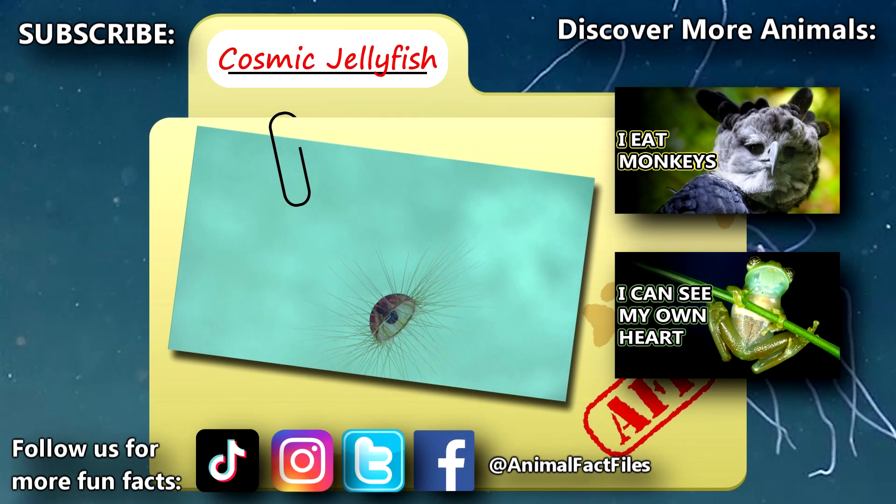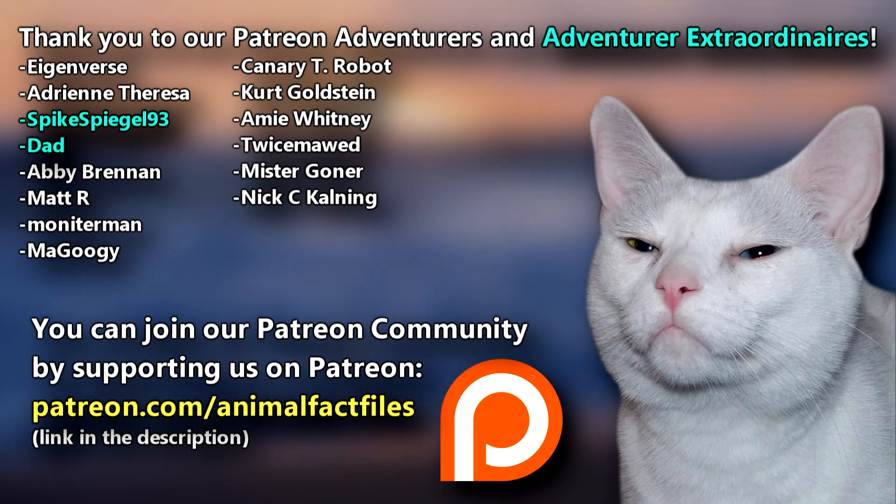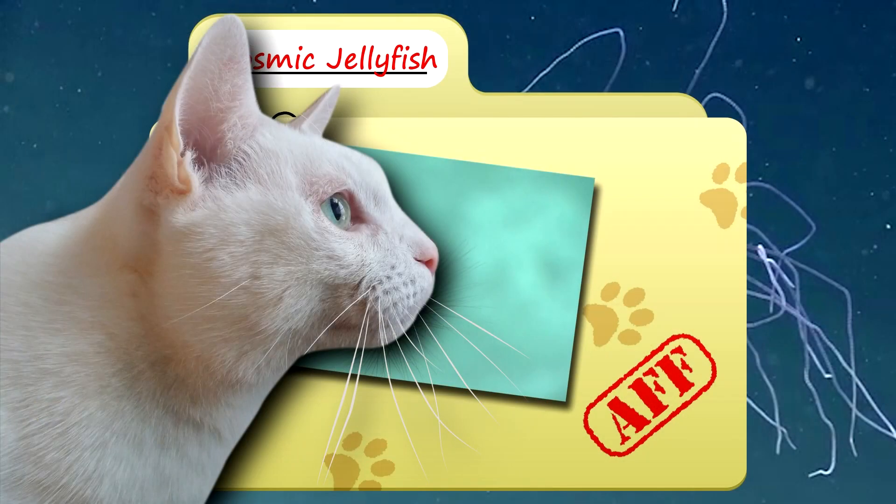For more facts on cosmic jellyfish, check out the links below. Give a thumbs up if you learned something new today. Thank you to our patrons, SpikesBeatle93, Dad, and everyone else for their support of this channel. And thank you for watching Animal Fact Files.